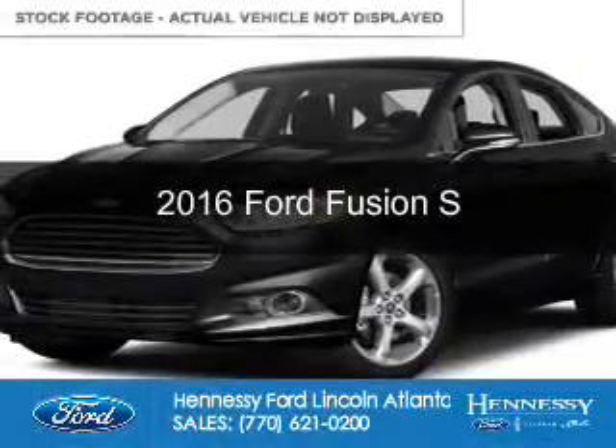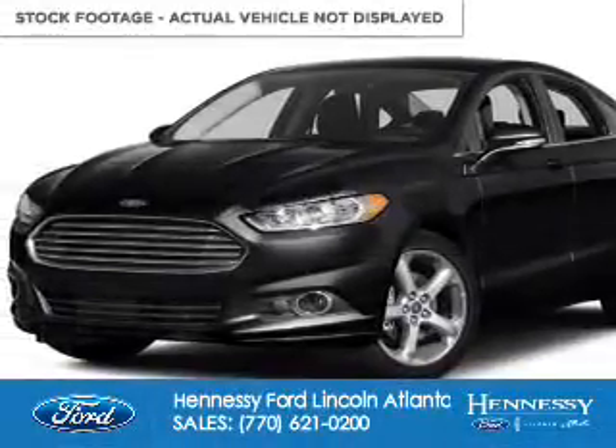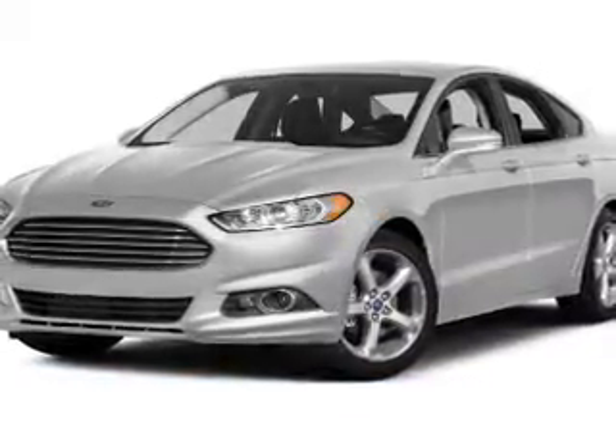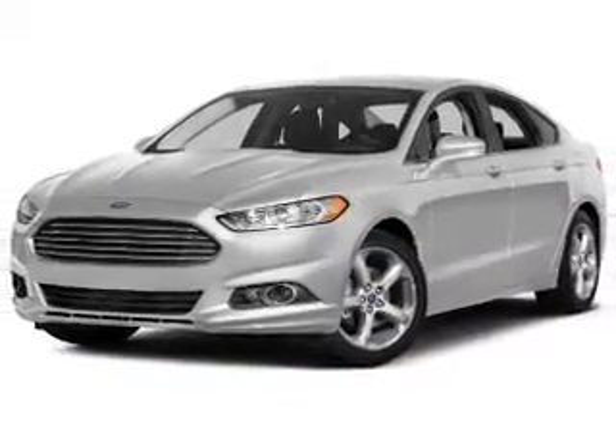This is a new 2016 Ford Fusion. It's powered by front-wheel drive, a 2.5-liter, four-cylinder engine, and a six-speed automatic transmission.